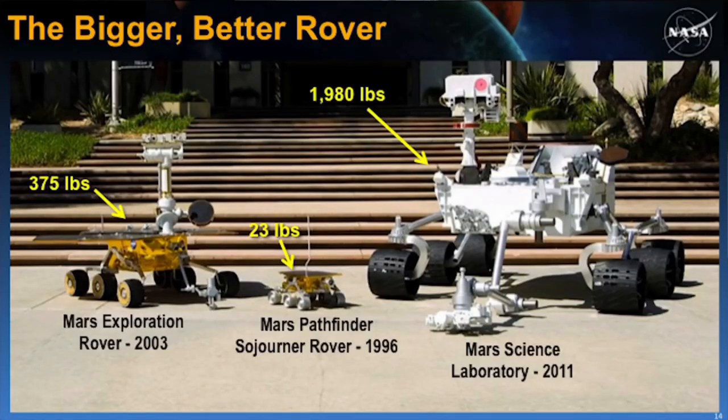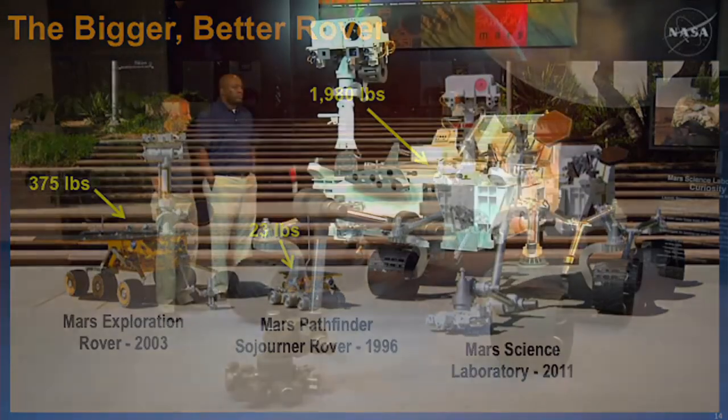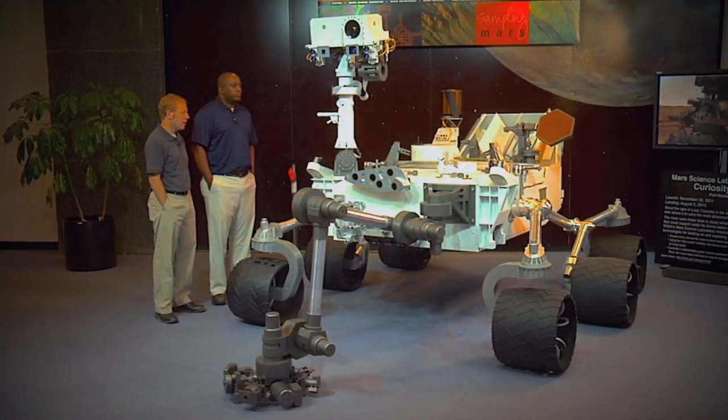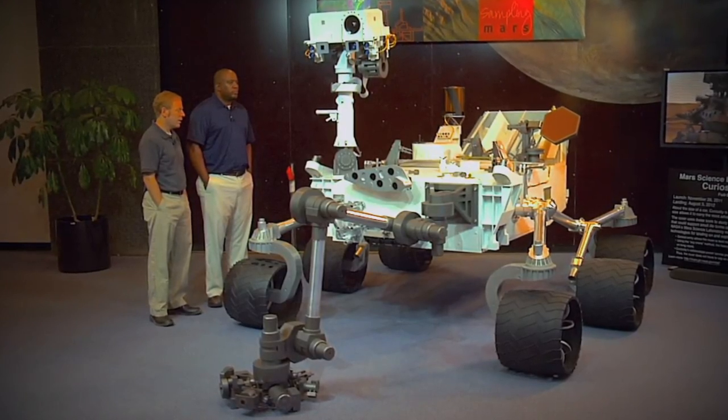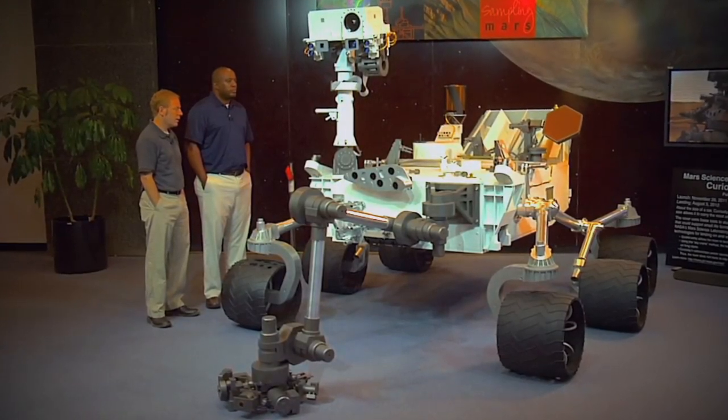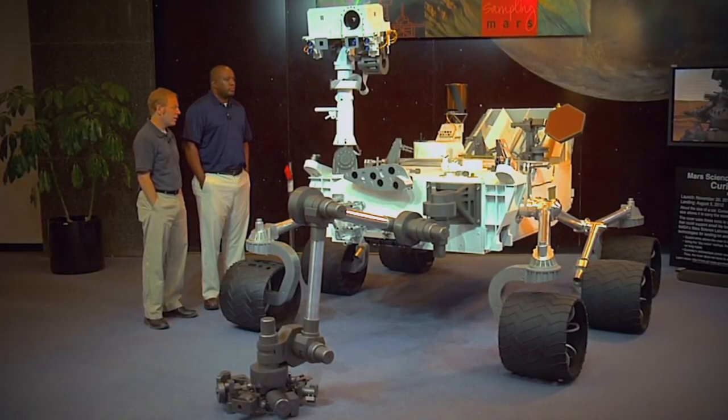Curiosity is really the monster truck of rovers. If you look here, these are the rovers we've sent to Mars — our very first one with Pathfinder, then the Mars Exploration rovers, and then the Mars Science Laboratory at about one metric ton. That one metric ton represents the limits of our current entry, descent, and landing capabilities. This rover is the biggest thing we currently know how to put down on the surface of Mars.